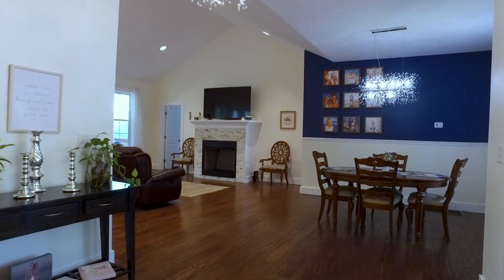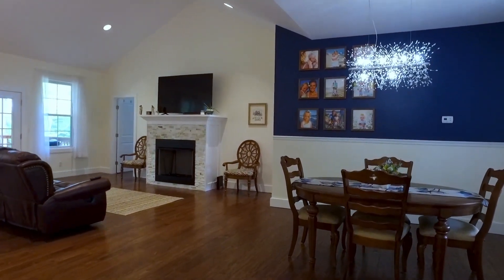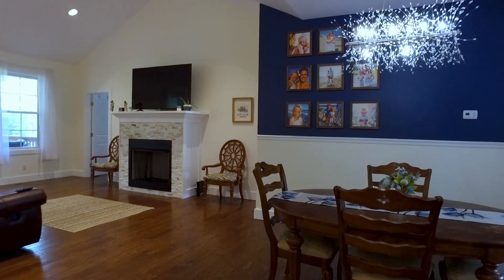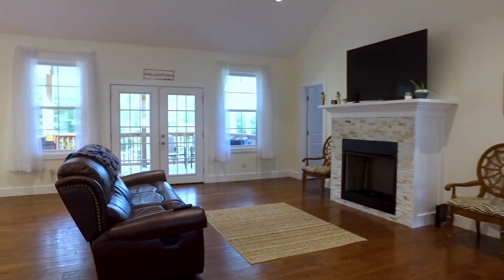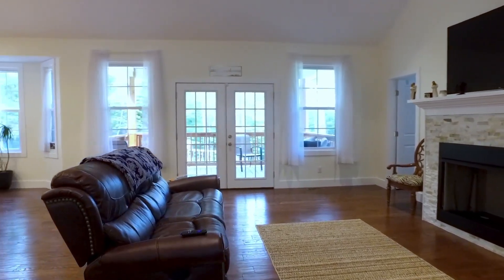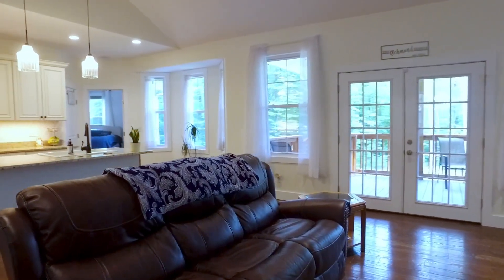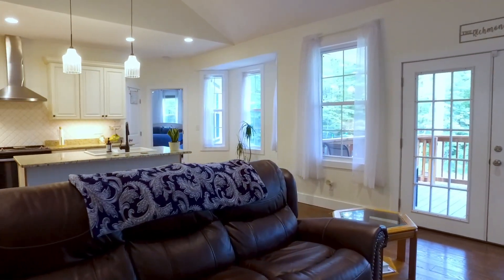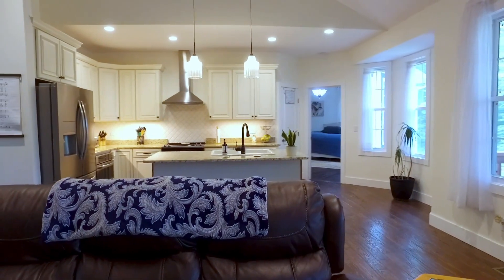Step inside where every room of this gorgeous home will amaze and delight you. The home features an open-concept floor plan with cozy fireplace, amazing chef's kitchen, and abundant natural light flowing in.